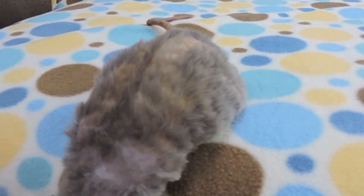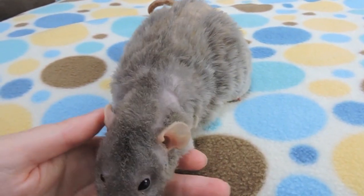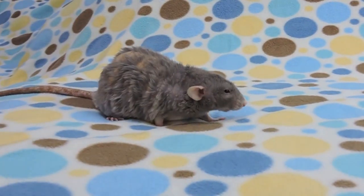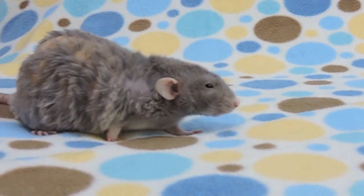The muscle wasting can actually also cause the hind leg degeneration. I do have an old video on it, so I'll go ahead and post that below in case any of you are interested.